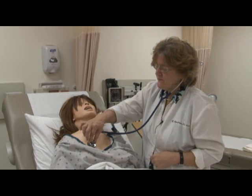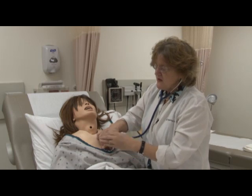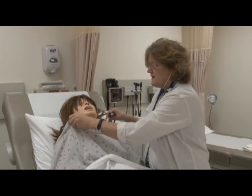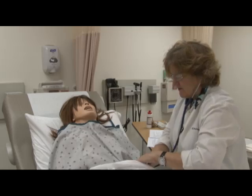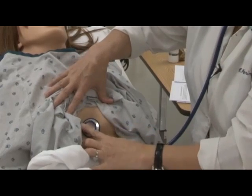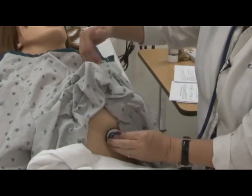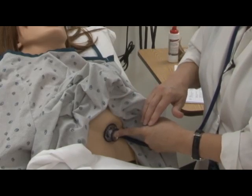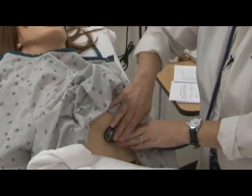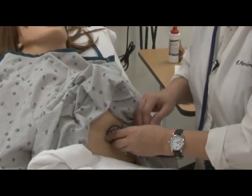Here is the aortic, pulmonic — creep your way down to Erb's. You can do those three sites and keep your patient covered. For a female patient, I'd keep Ms. Jones covered and come up from the lower part, pulling up the gown for the fourth or fifth intercostal space along the sternal border for the tricuspid, and then midclavicular line for the mitral. I'm going to stop here and listen to the pulse for a full minute. It's been a minute and the pulse is 60.